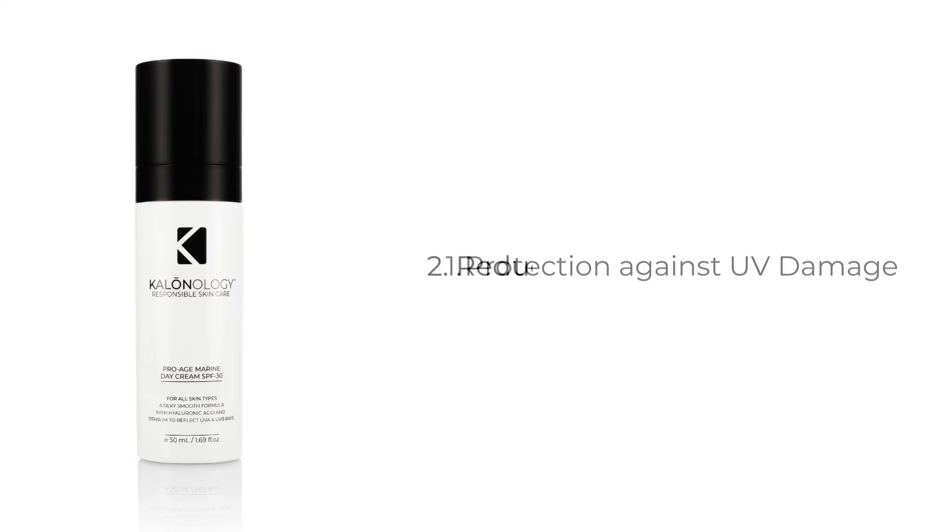Ratany root has been shown to have remarkable UV extinction properties, especially against UVB light exposure. It also contains tannins, which have astringent properties that help tighten and firm the skin, reducing the appearance of fine lines and wrinkles. Hyaluronic Acid and Sodium PCA in Calinology's Pro-Age Marine Day Cream SPF 30 provide active moisturization, helping to hydrate and plump the skin, improving its texture and reducing the appearance of rough, dry patches.